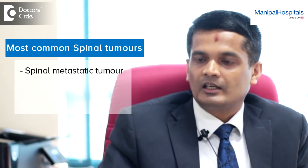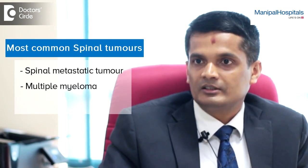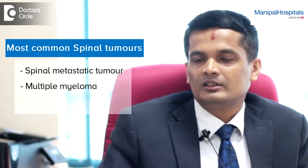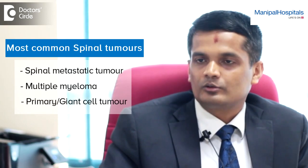At times you come across patients with multiple myeloma, which can present problems or tumours in the spine. Or rarely, a primary tumour in the bone like giant cell tumour or any original bone tumour is also prevalent.